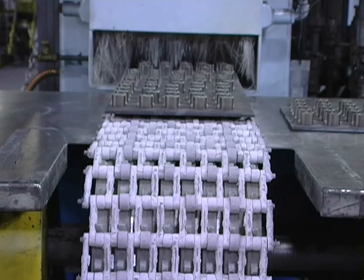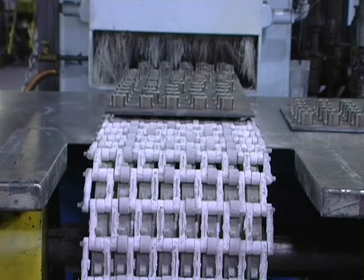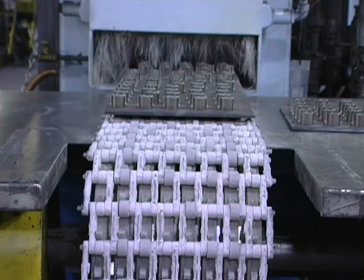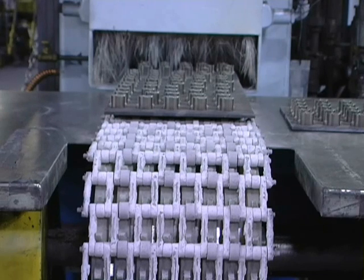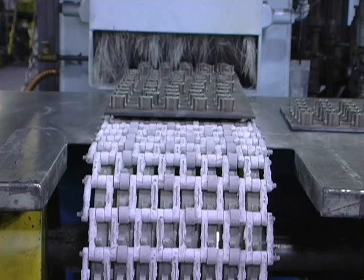The furnaces at Phoenix are also equipped with a varicool cooling system, which can harden select material grades without the need to send them to a secondary heat treating operation. To control energy costs, we also have the capability of sintering in either gas-fired or electrically heated furnaces.